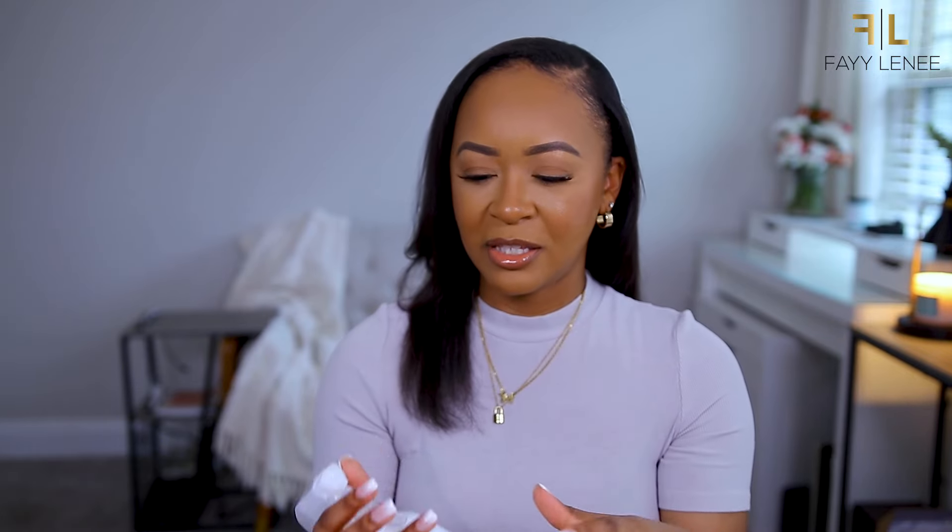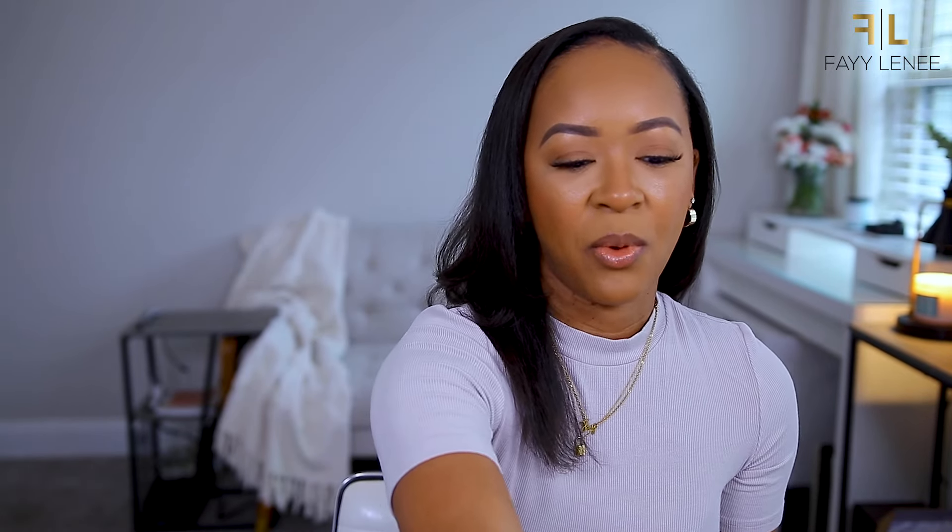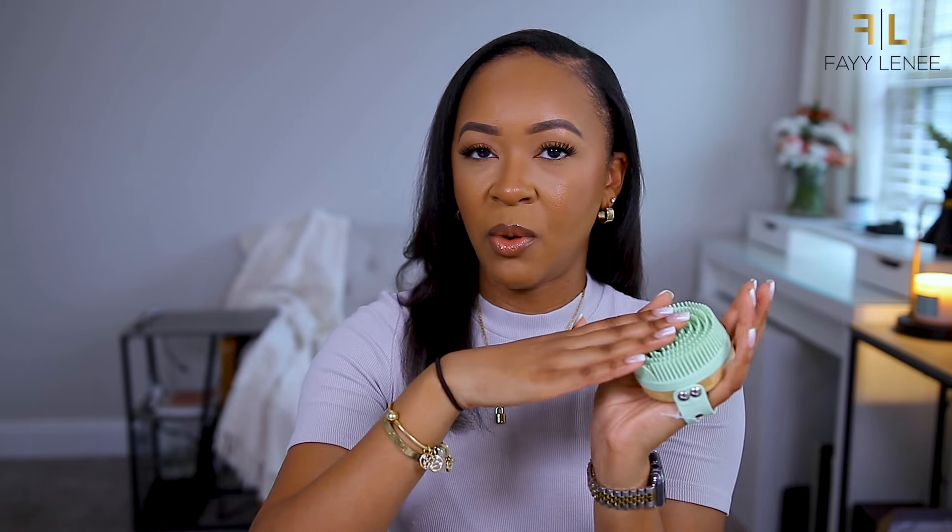For body self-care, I picked up this foamy foot shampoo - it's very much luxury pamper night routine vibes, but when I saw it I was like, why not? I first heard about this from McKenna, who is like the self-care queen. I've had this on my list for a while but never see it in the store. When I saw it at Ulta recently I grabbed it. It has tea tree to heal and protect, citrus to refresh and deodorize, and eucalyptus to stimulate circulation. You just spray it on your feet in the shower and it foams up.